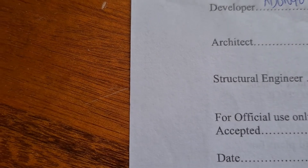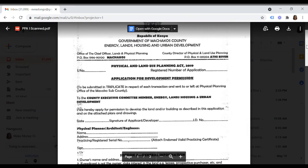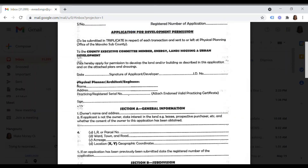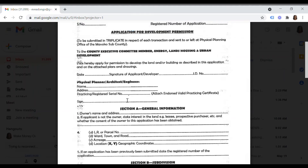Last but not least, you need the PPA1 form, which you also get from the county government of Machakos. You need to fill this out specifically. Take note of the section just after your ID number — the section on physical planner, architect, and engineer. This section must be signed by your architect, who must attach an endorsed valid practicing certificate.